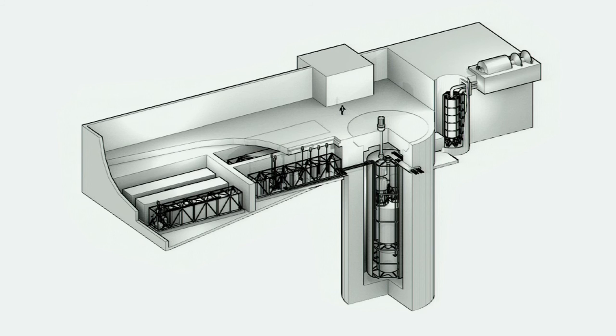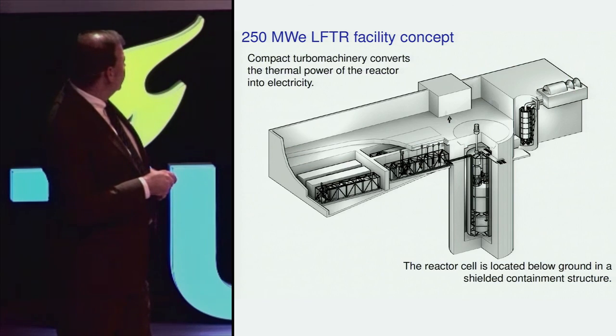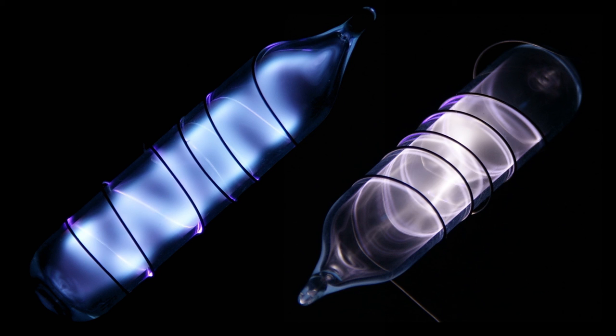This is an overall view of the LFTR facility: there's the reactor vessel, drain tank, pump, and primary heat exchanger. This is the gas heater — it heats carbon dioxide — and there's the carbon dioxide gas turbine. These are the chemical processing facilities for the fuel salt and the blanket salt, and these are off-gas processing facilities for the xenon and krypton that come out of the fuel salt during operation.